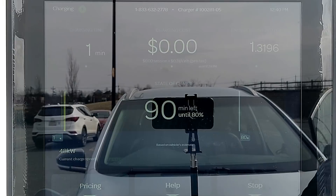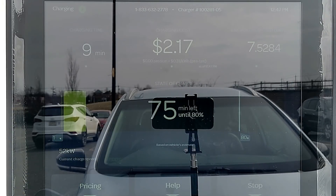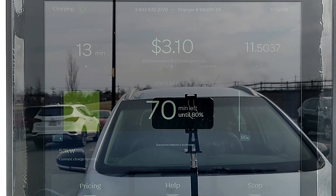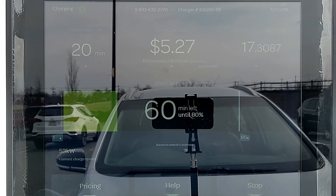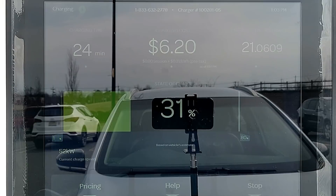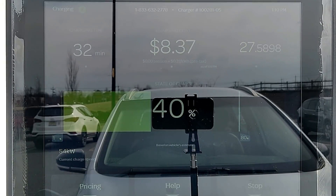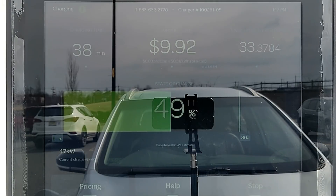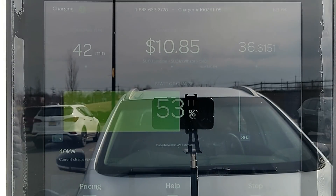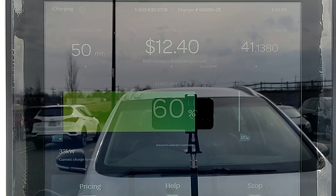When we first plug in, the Bolt is taking in 47 kilowatts and takes five minutes to reach 50 kilowatts. After 10 minutes of charging the Bolt is at 12% state of charge and is now pulling 52 kilowatts. After 20 minutes it's at 25% state of charge, still charging at 52 kilowatts. At 30 minutes the state of charge is at 38% and the charge rate continues at 52 kilowatts. We reach 50% state of charge at 40 minutes, but the Bolt is now only charging at 45 kilowatts — already starting to ramp down. After 50 minutes we're at 60% state of charge and the Bolt is only pulling 33 kilowatts.